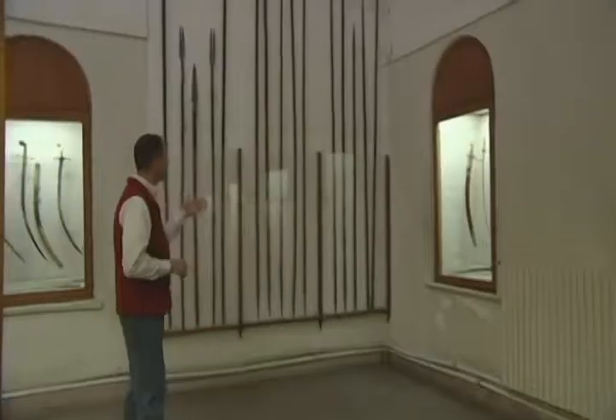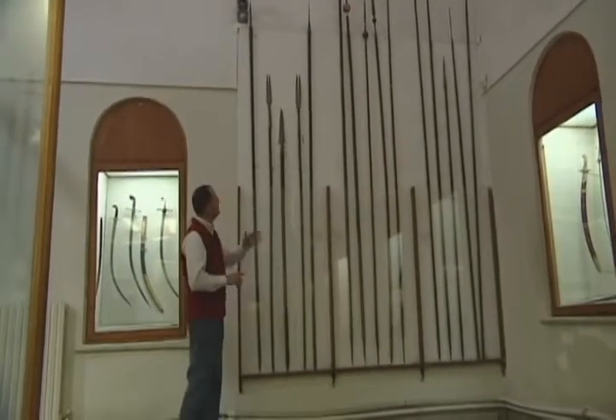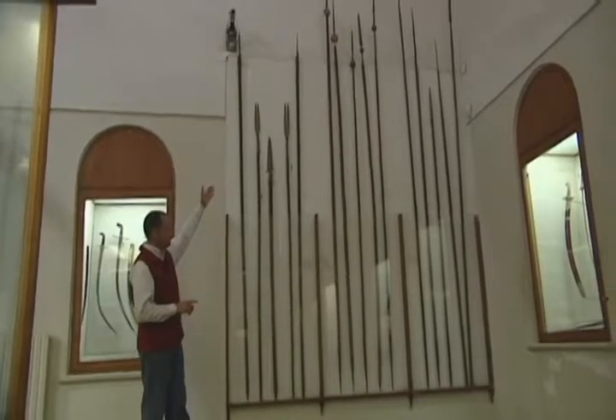Here are arrows that were used. Look how long these are — javelins almost. These are huge javelins that would have been used in battle.